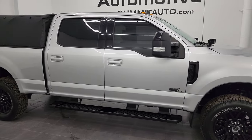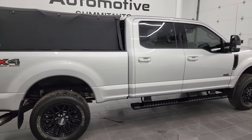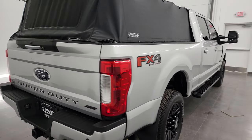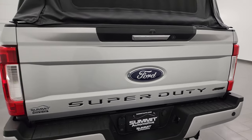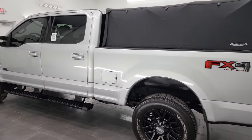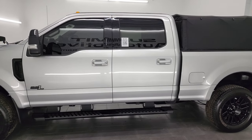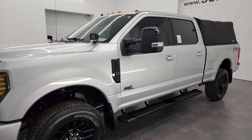Hey, this is Brett, and this 2019 Ford F-250 Crew Cab Short Box Lariat FX4 is stock number 13518Z. I am here at Summit Automotive in Fond du Lac, Wisconsin, your new and used heavy-duty truck headquarters. This 2019 Ford F-250 has the 6.2-liter V8 gas engine, paired up with the 6-speed automatic transmission.